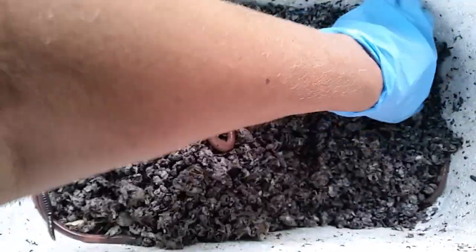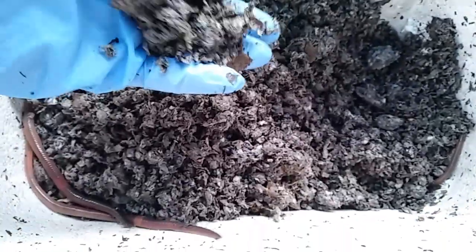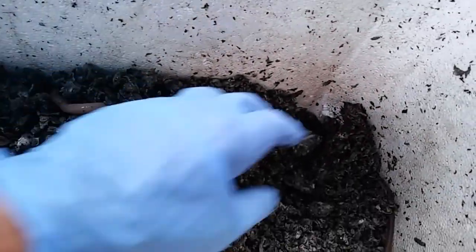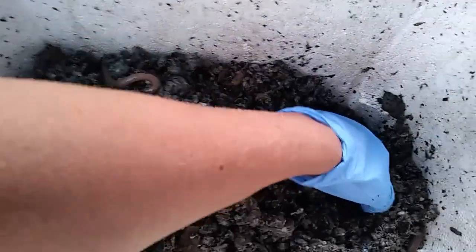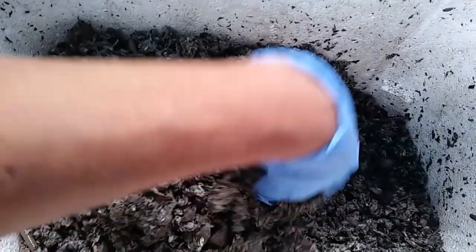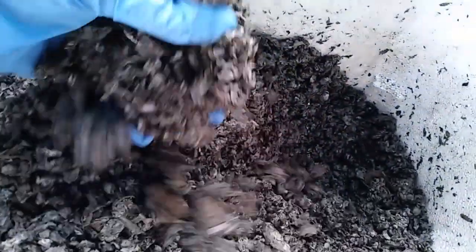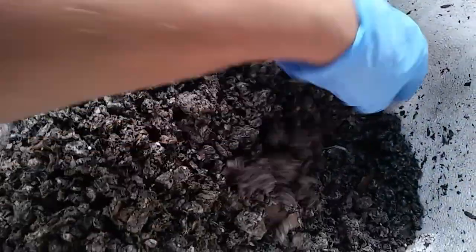Let me just go through here and kind of look. They're leaving plenty of castings on the side of this as they get up at night and do their crawling. And this all feels pretty good. It doesn't feel too wet. It doesn't feel too dry.